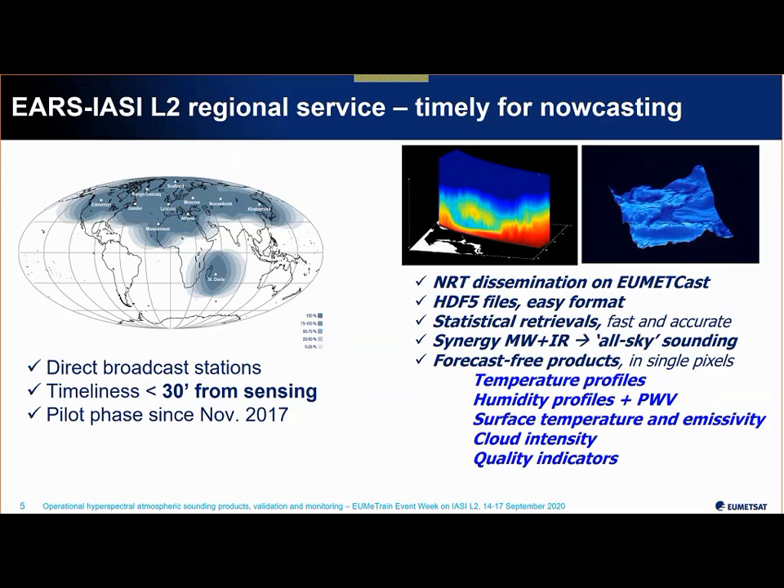The products you can already start working with are the IASI Level 2 geophysical products generated in the regional service, taking advantage of local receiving stations. With this service we provide sounding of temperature and humidity within less than 30 minutes from sensing — making it very timely for nowcasting purposes. These products are disseminated through EUMETCast, come in HDF5 format, and the retrieval method is a statistical retrieval. Importantly, the products are forecast-free: no NWP forecasts are used; they are purely based on observations.